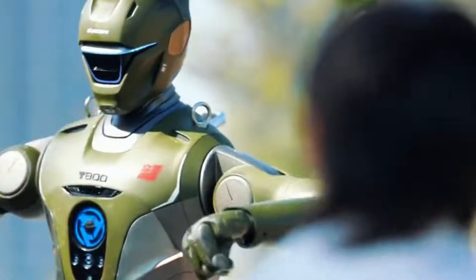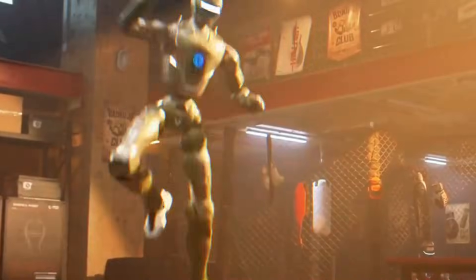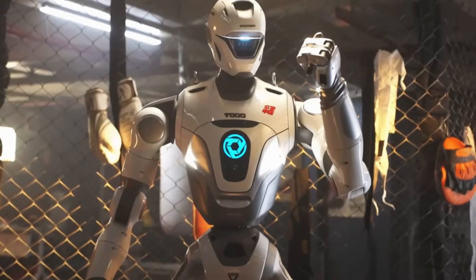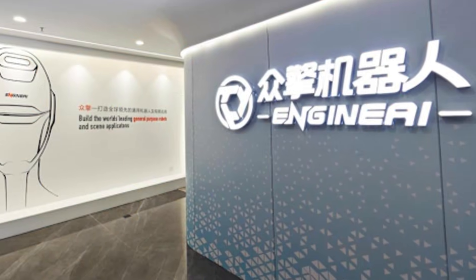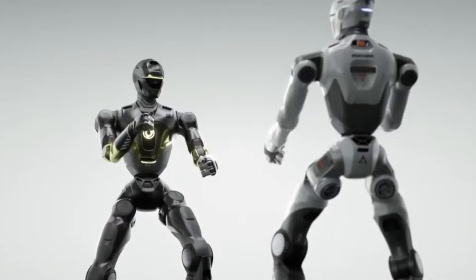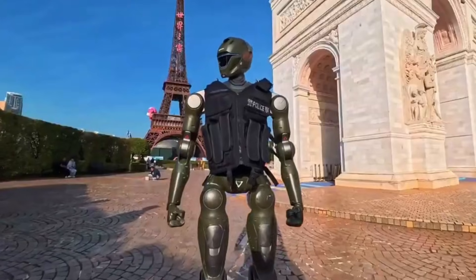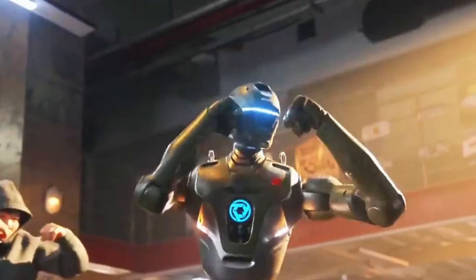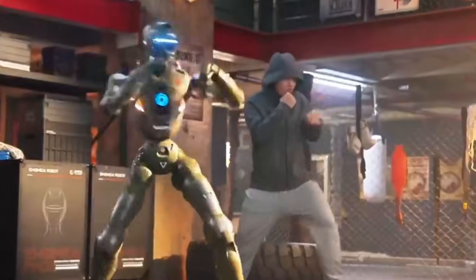The robot featured in the footage has been widely referred to online as the T800. According to information released by the manufacturer, the unit is part of a humanoid robotics platform developed by Shenzhen-based company Engine AI. Engine AI has previously identified the robot model used in public demonstrations as the PM01 humanoid platform. The company has not announced a product named T800 for law enforcement deployment. The T800 label has circulated primarily through social media descriptions and reposts rather than official statements.